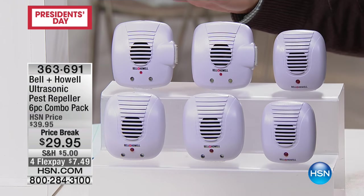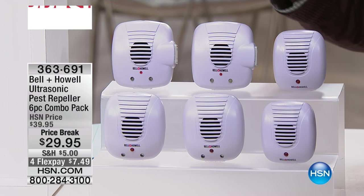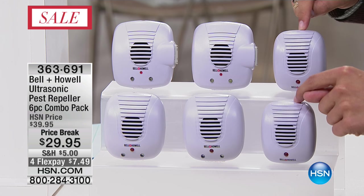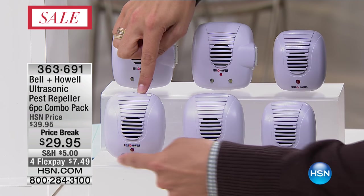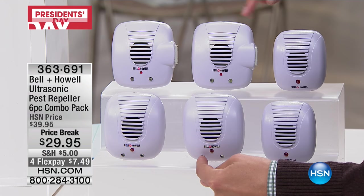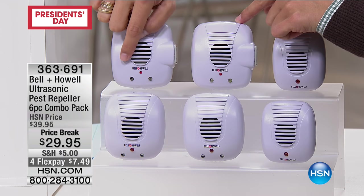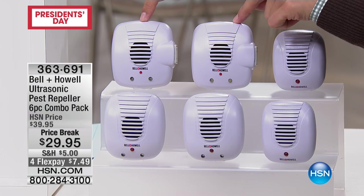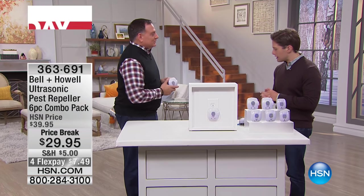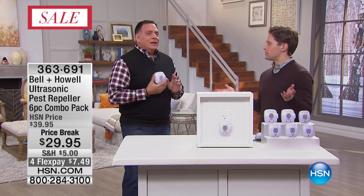For the holiday weekend we're blowing them out. We never put these on sale — today they're on sale. Ten dollars off, four flexible payments, and you get our best configuration. You get two of the standard smalls you can plug in up high or by the dog food and cat food, two models with nightlights built in, and two premium models with both nightlights and additional outlets on the side so you're not sacrificing an outlet. This is a full home set, today $7.50 on your credit card.